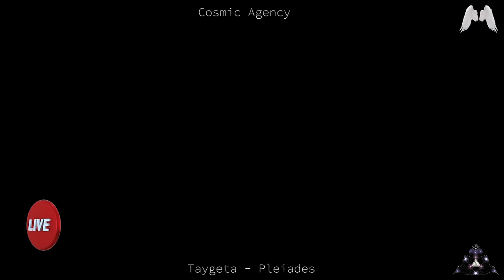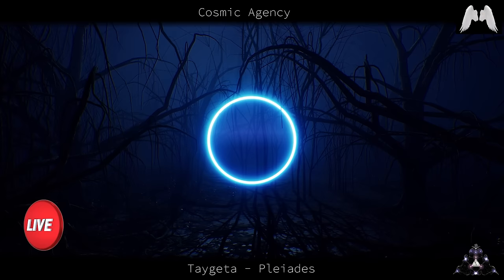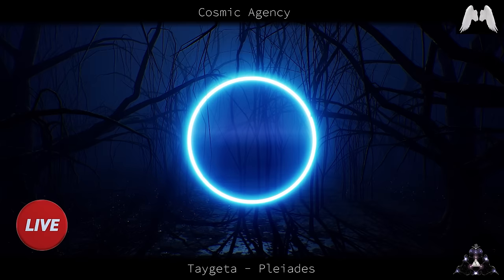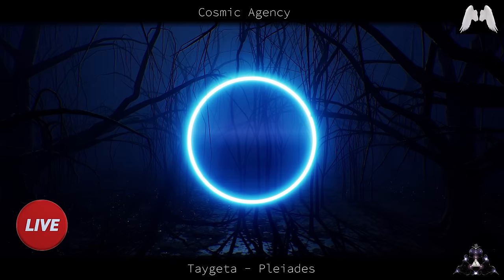Can a natural Earth portal be closed by someone, terrestrial or non-terrestrial? Yes, it can be closed. They're closed by imposing with a tractor beam from another frequency in destructive range to the frequency of the natural portal in question. Yes, they can be closed artificially if you have a tractor beam.